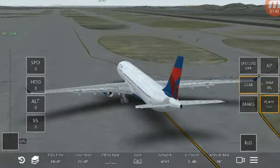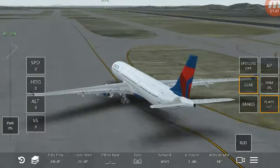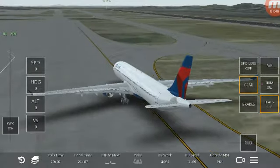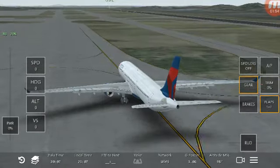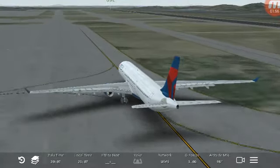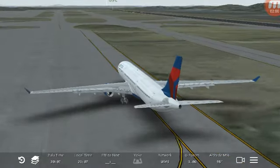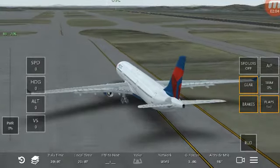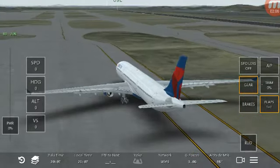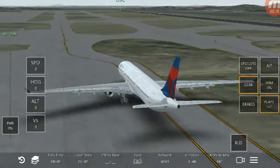There are ten exits on this plane — six doors, three on each side, and four window exits over the wings. Each door has a detachable slide that can be used as a raft. An additional raft is located in a ceiling compartment at the back of the plane. All exits are clearly marked with an exit sign. However, if there is a loss of power and cabin visibility is reduced, lights will illuminate the aisles to guide you to an exit. Please take a moment to find the exits closest to you, and remember they might be behind you.